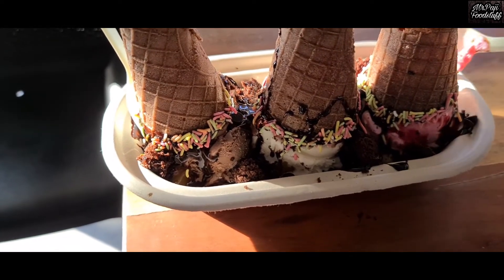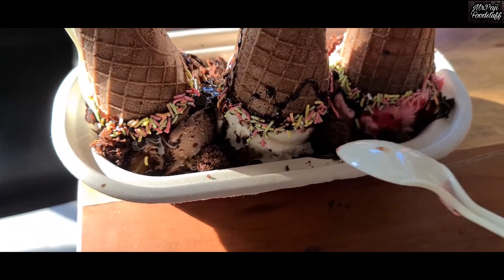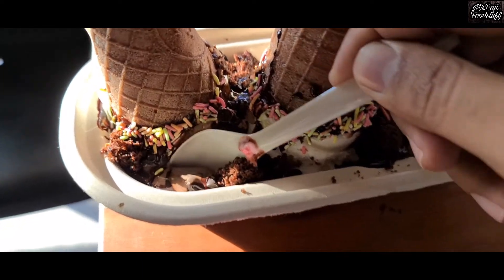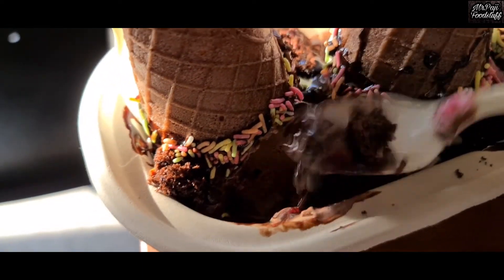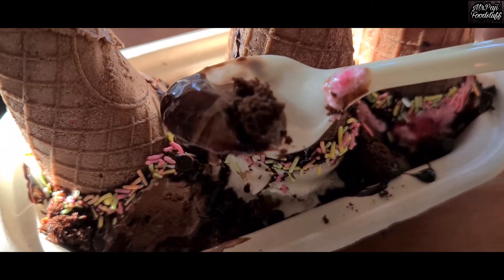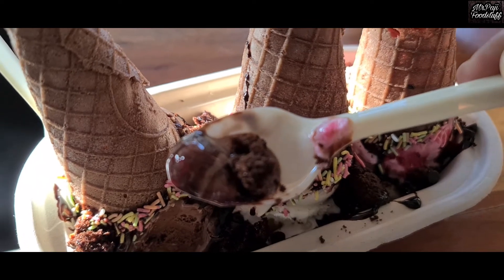Friends, there are 3 flavors — this is chocolate, this is vanilla and this is strawberry. Three of them will come from their flavors. I will try to eat chocolate once again. This is with brownie chocolate. You can see it. One bite — try to see it.